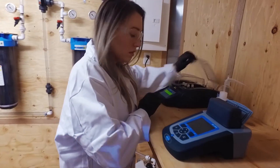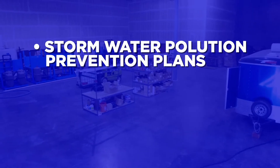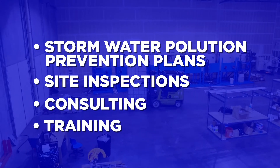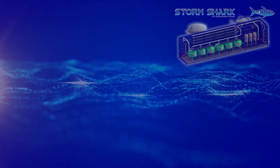Our team is fully trained and certified with QISPs on staff. We provide stormwater pollution prevention plans, site inspections, consulting, and training to keep communities around the world safe from the dangers of contaminated water.